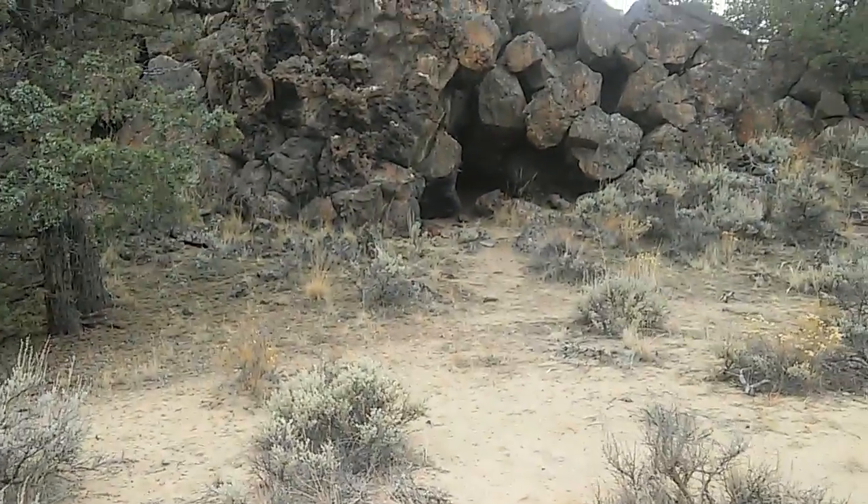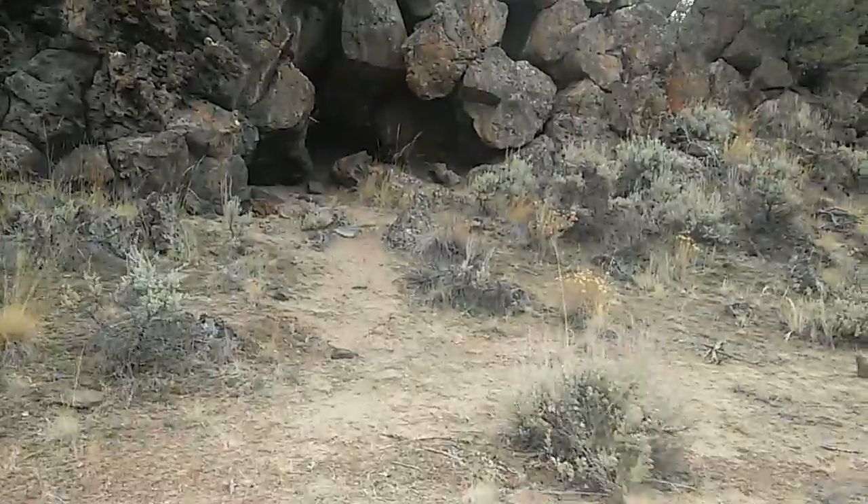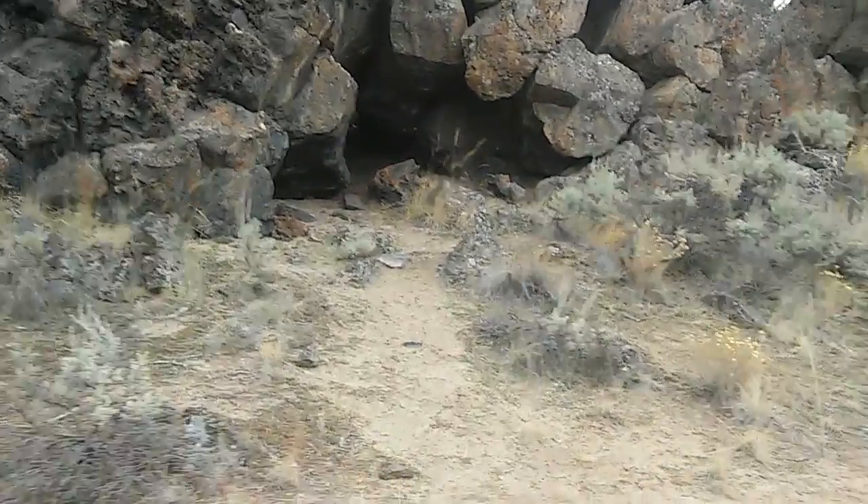I failed to mention the sand — in some parts of the trail it's pretty thick, so it provides a bit of a challenge, but not that much.